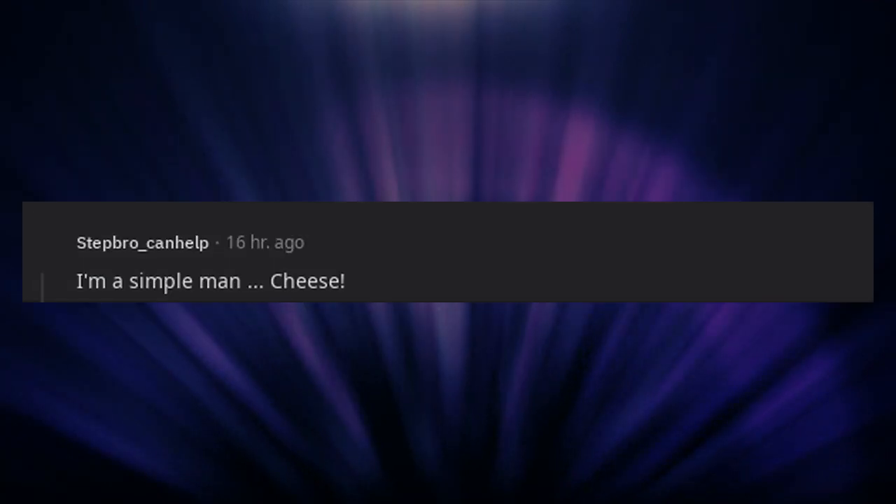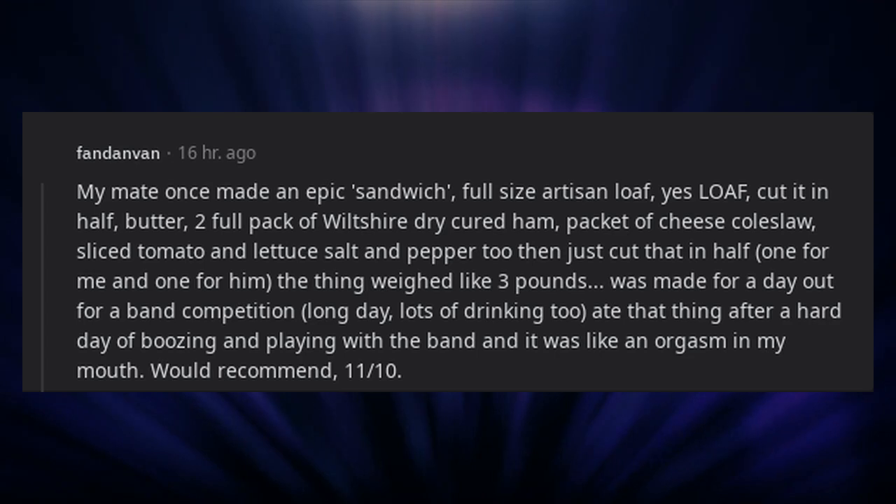I'm a simple man. Cheese. My mate once made an epic sandwich: full-size artisan loaf — yes, loaf — cut it in half, butter, two full packs of Wiltshire dry cured ham, a packet of cheese coleslaw, sliced tomato and lettuce, salt and pepper too, then just cut that in half — one for me and one for him. The thing weighed like three pounds. Made for a day out for a band competition, long day, lots of drinking too. Ate that thing after a hard day of boozing and playing with the band and it was like an orgasm in my mouth. Would recommend, 11/10.